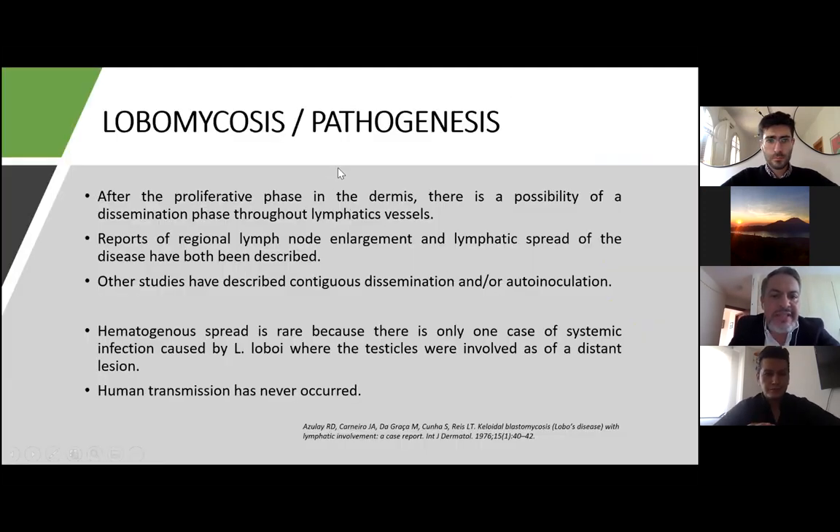After the proliferative phase in the dermis, there is a possibility of a dissemination phase throughout lymphatic vessels. Regional lymph node enlargement and lymphatic spread have both been described. Other studies have described contiguous dissemination and autoinoculation. Hematogenous spread is rare, with only one case of systemic infection where the testicles were involved as a distant lesion. Human-to-human transmission has never occurred.